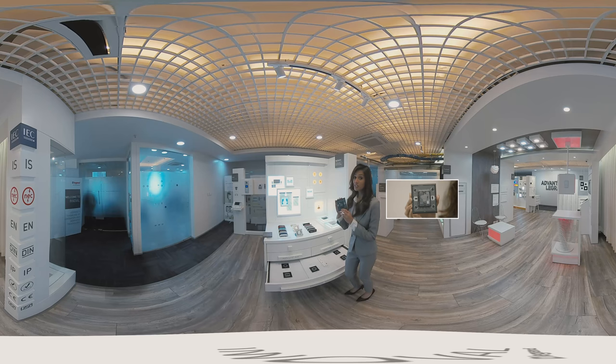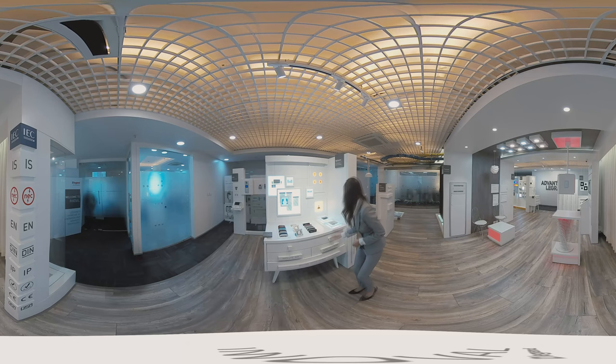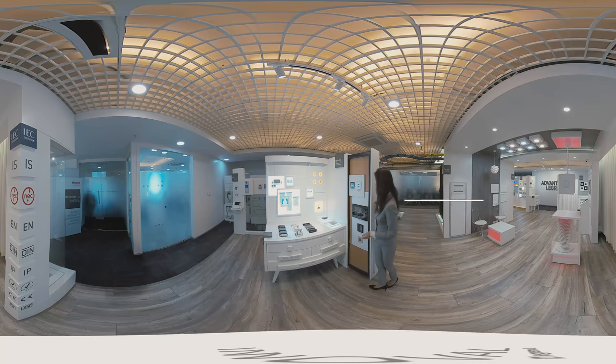Zigbee provides wire-free switches for your home that uses radio technology. All these applications can be managed by My Home Bus SCS.